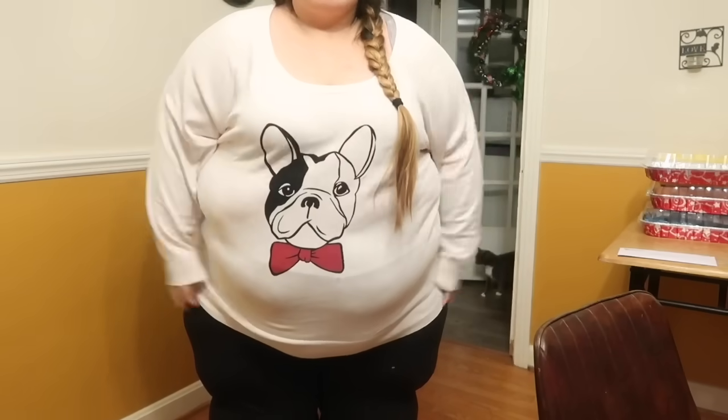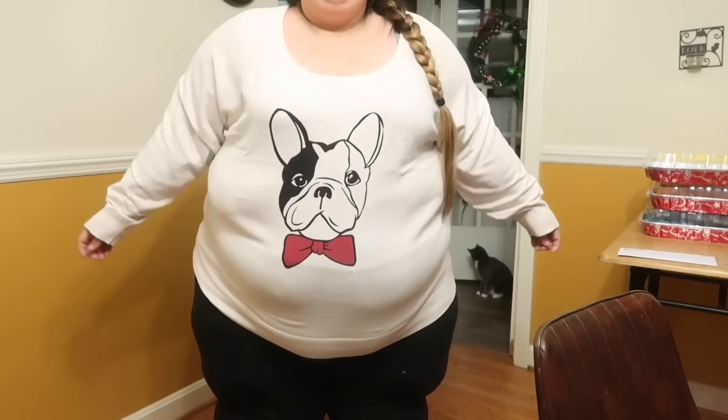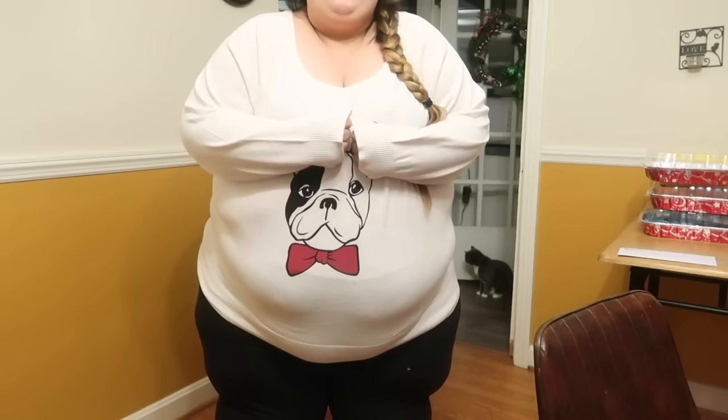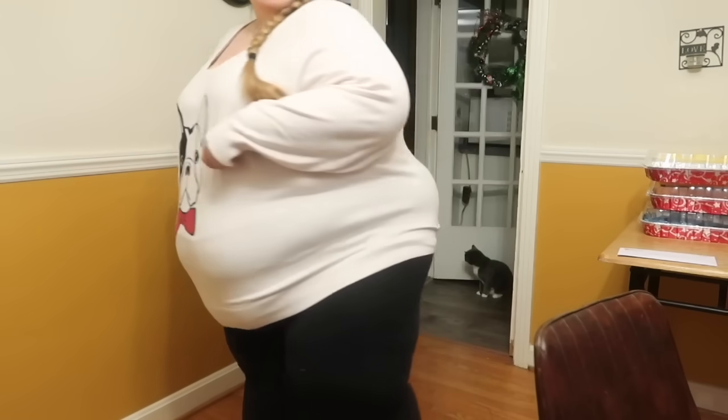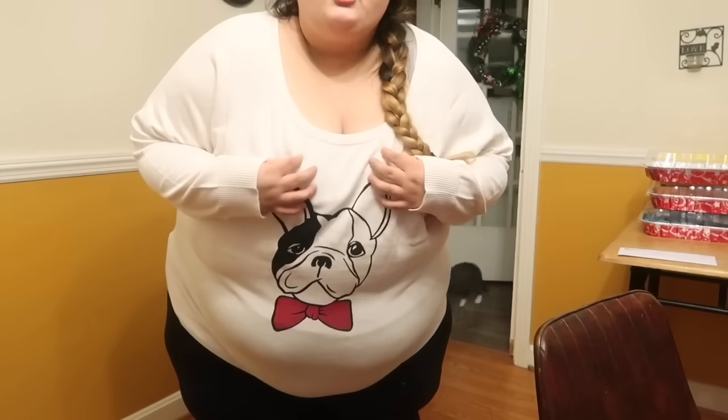I'm so excited it fits. I will say a problem area I have is this roll, but we're gonna be real — that's just how I look, y'all. But still, I love this sweater so much. You can pair it with a scarf if it's not warm enough, and you always have the option to put on a jacket over it or another warm shirt underneath. I love it so much.